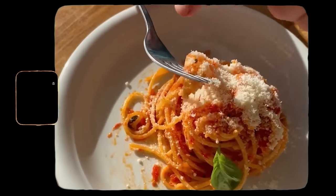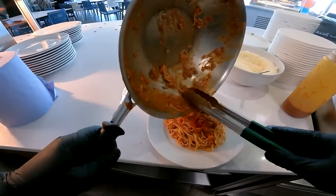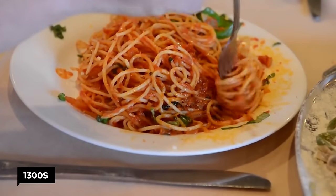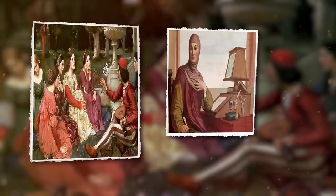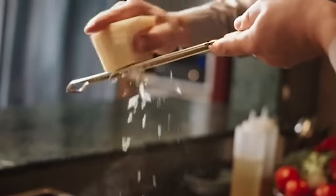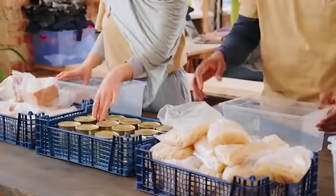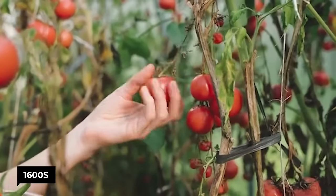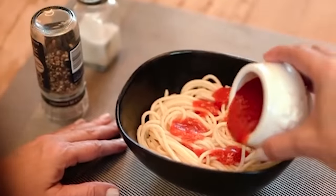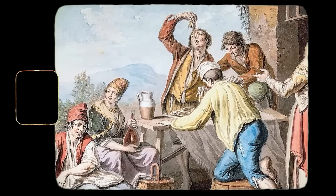Pasta likely gained popularity in Italy due to the bustling trade in the Mediterranean during the Middle Ages. By the 1300s, Italians were buzzing about pasta dishes like macaroni, ravioli, gnocchi, and vermicelli. Dried pasta became a big hit in the 1400s and 1500s since it was easy to store — handy for ships exploring the New World. In the 1600s, tomatoes arrived in Italy, though they didn't make their way into pasta sauces until the late 1800s. Before that, pasta was eaten sauce-free, often just picked up with fingers. Once sauces came into play, forks became necessary.